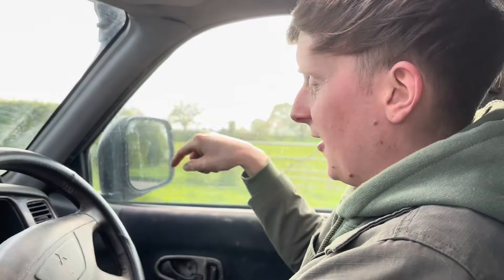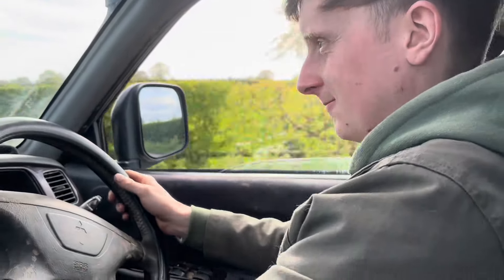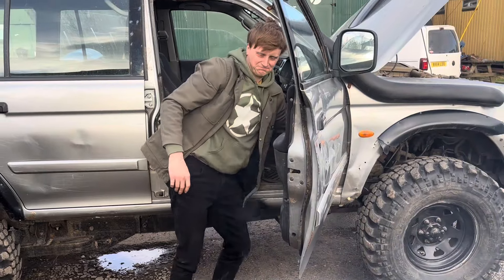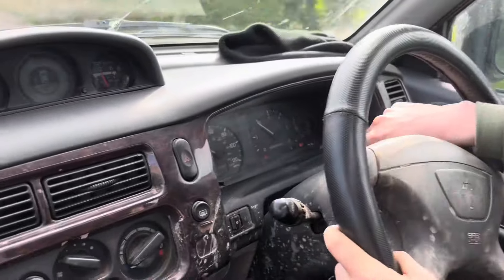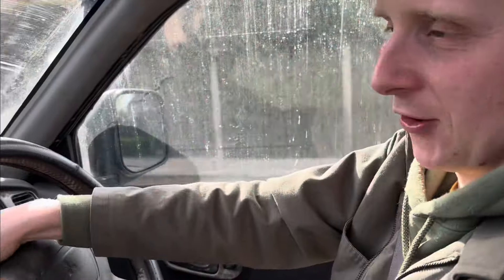I don't know if you can hear that noise, but the wheel bearing is completely gone. I don't know if you can hear me because of the noise at the exhaust as well — that exhaust is right by the door. If you look at the dash, we've got an oil light on, the ABS light's on, the four-wheel drive's flashing at me and the airbag light's on. The fuel gate doesn't work.